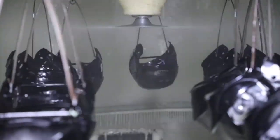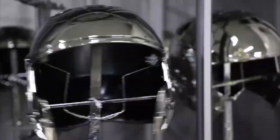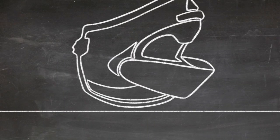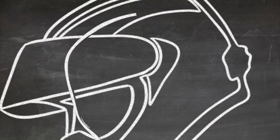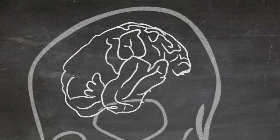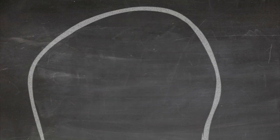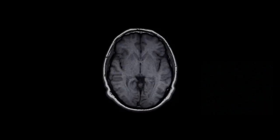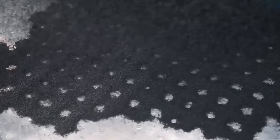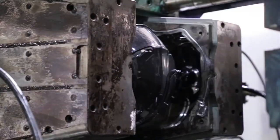There are three nearly simultaneous crashes happening when a rider hits the ground. Number one: the shell hits the ground. Number two: the head compresses against the compression liner inside the shell. And number three — most vital — the brain hits the inside of the skull. Depending on how violently that third impact takes place determines the true severity of the crash. The goal of any helmet is to delay the amount of time between those first and third impacts.